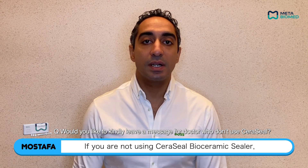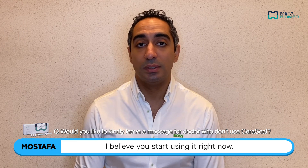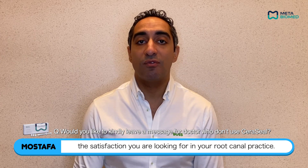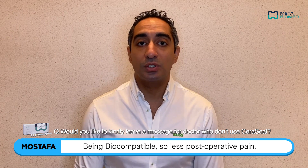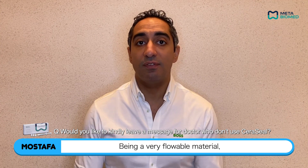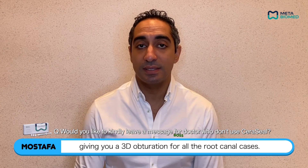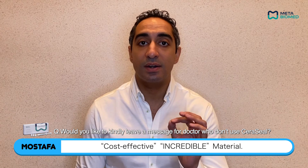If you are not using Ceraseal Bioceramic Sealer, I believe you should start using it right now. Ceraseal will ensure and give you the satisfaction you are looking for in your root canal practice. Being biocompatible means less post-operative pain; being bioactive means rapid healing over a short period of time; being a very flowable material gives you 3D obturation for all root canal cases; and last but not least, it's a very cost-effective, incredible material.